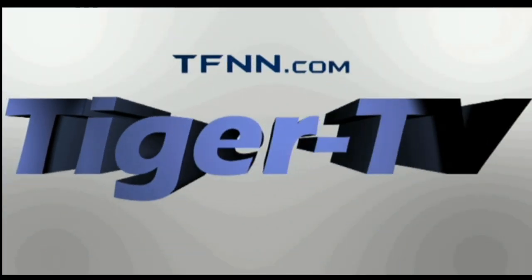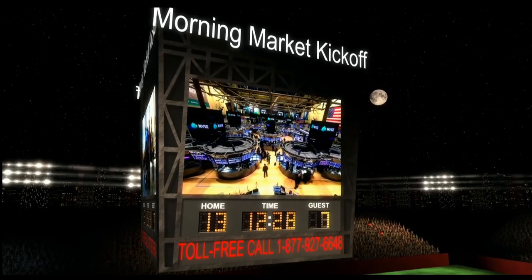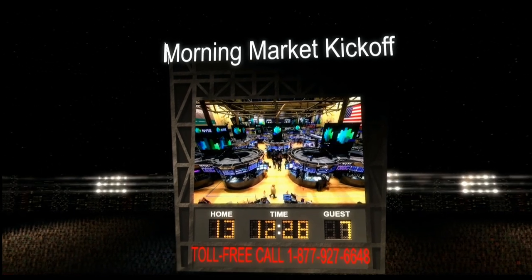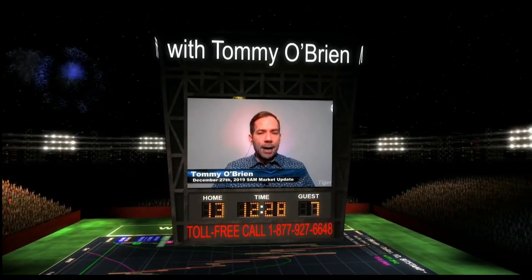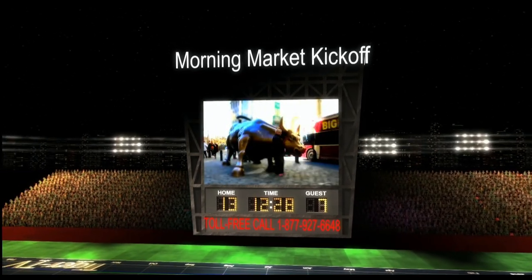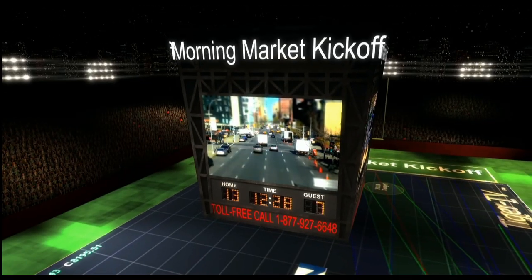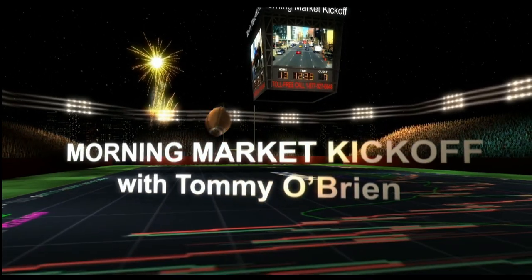The following is a presentation of TFNN. The Morning Market Kickoff with your host, Tommy O'Brien. Good Friday morning, everybody. I'm Tommy O'Brien coming to you live from TFNN, just after 9 a.m. Eastern time. We got markets in positive territory to kick things off.